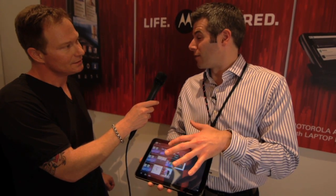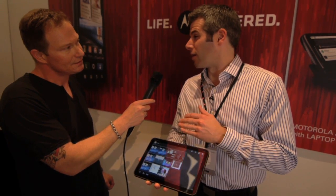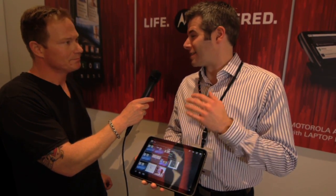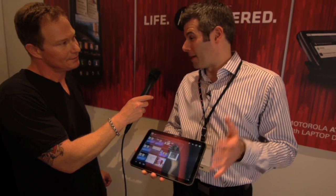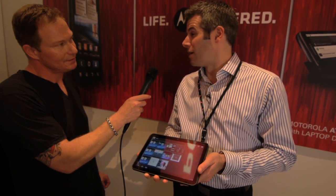It'll launch with Google Talk, which will allow you to do web conferencing. It's also the first tablet to launch with the Android Honeycomb platform, which is specifically designed for tablets. So it's the first tablet that's really designed to be a tablet in all aspects.